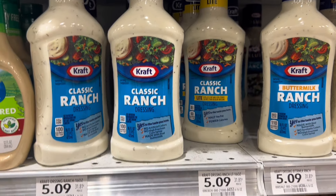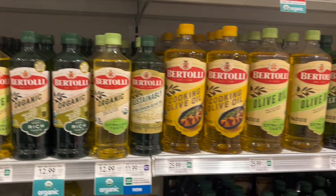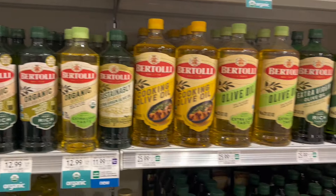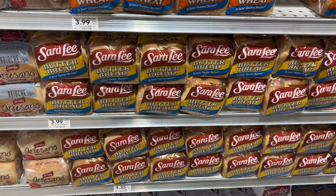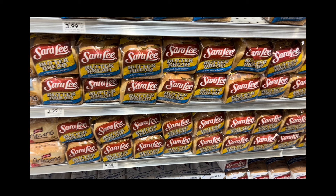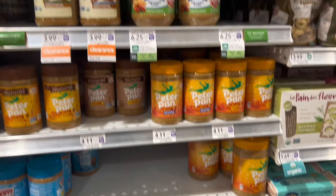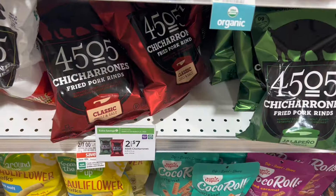Kraft salad dressings are buy one get one free at Publix right now, so you can grab one for about $2.55 or two for $5.09. We also have the olive oil BOGO — olive oil is so expensive so I only really buy it when it is BOGO at Publix — so you can grab one for half price or grab two for the price on the tag. Sara Lee is buy one get one free as well, so you can grab one for $1.99 or two for $3.99. Peter Pan peanut butter is buy one get one free too — you can grab two containers for $4.11 or the big ones for $7.10, or pay half price.